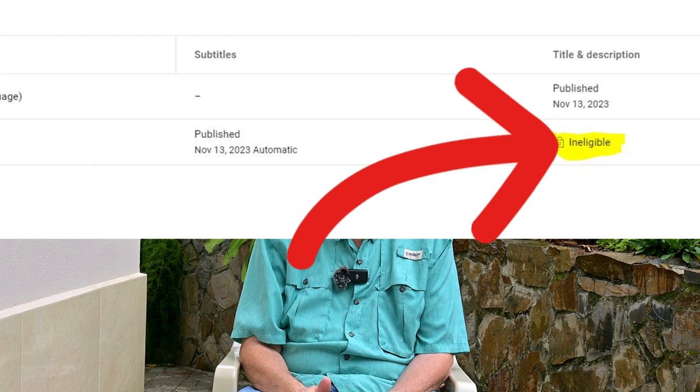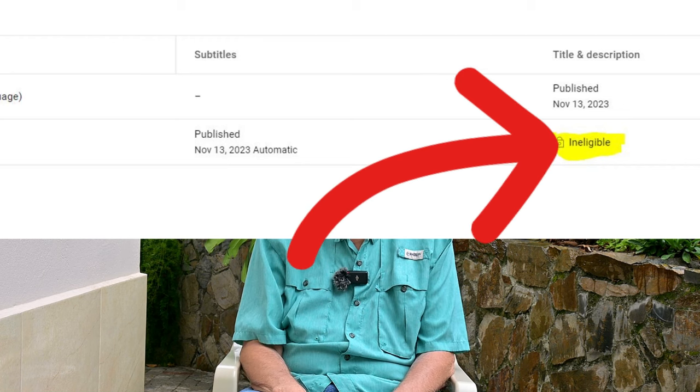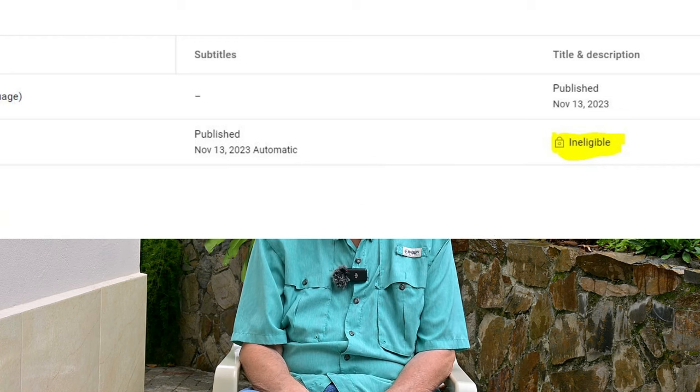We contacted YouTube team support last week. They don't have an explanation — supposedly they're working on it. It's been about four or five days now. We just keep getting emails from them saying they're working on it, which is nice, but it's just not a solution.